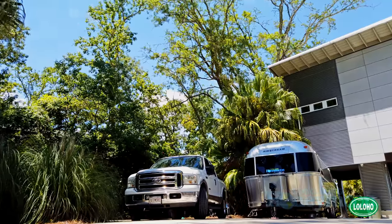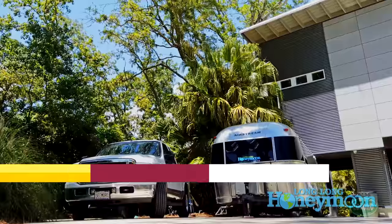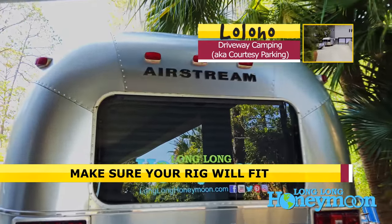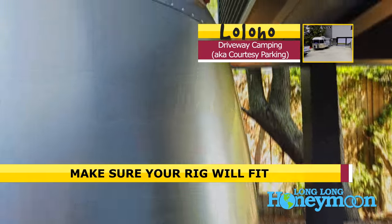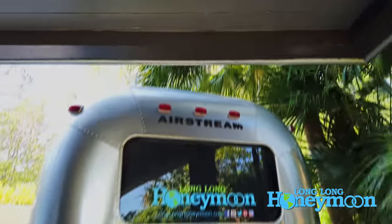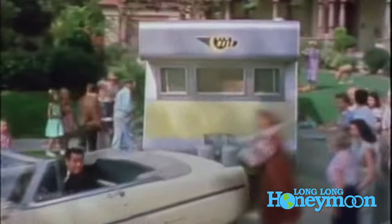Step number two is to have them measure the area that they're going to want you to park in and make sure that you're actually going to fit. Sometimes people will try to eyeball it and say, oh sure you'll fit, it'll be no problem — and then you get there and things aren't really what they seem. They need to not only measure the length of the space but the width and the height as well.